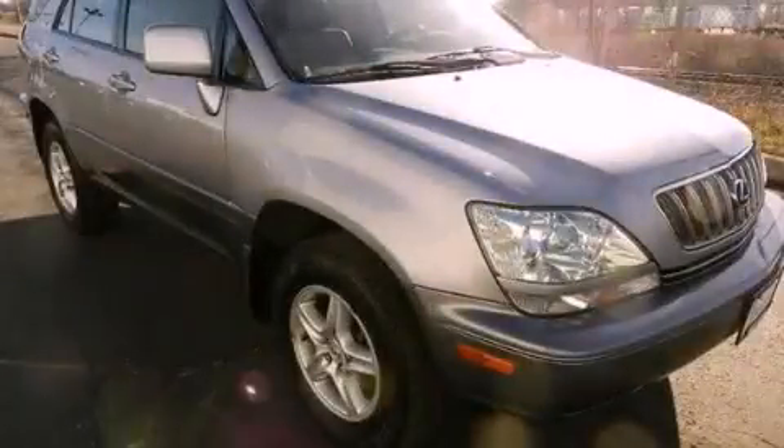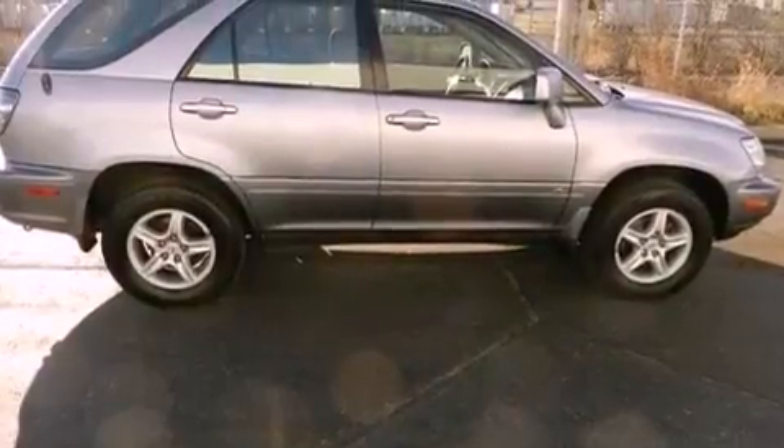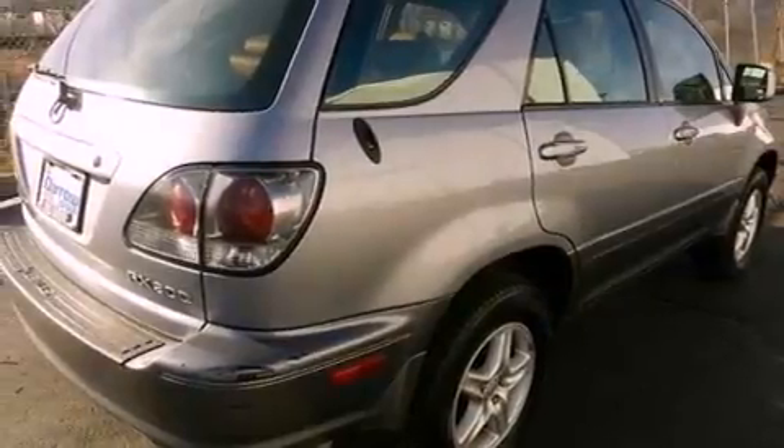This is a 2003 Lexus RX 300, a great fit and finish. It features a 3.0-liter six-cylinder engine, a four-speed automatic transmission, and all-wheel drive.